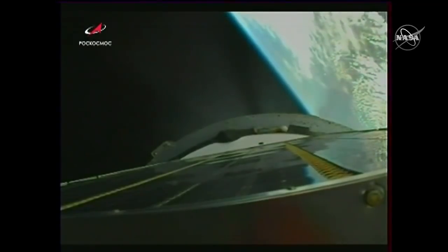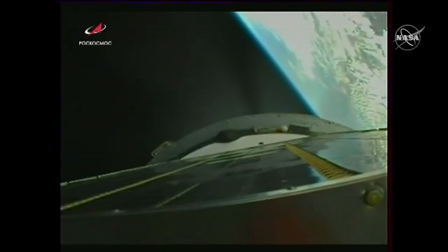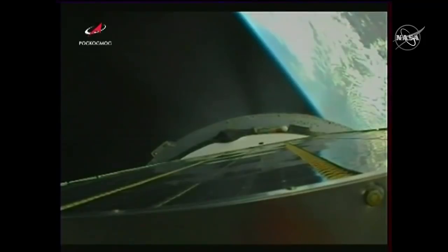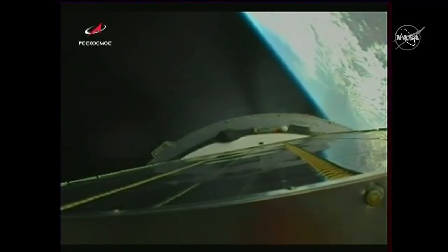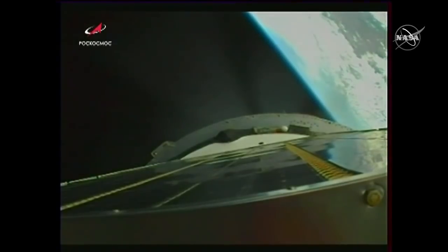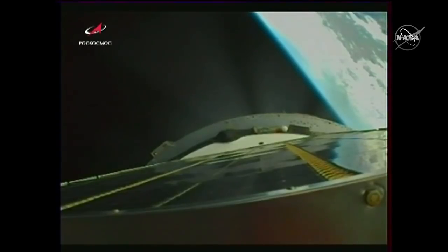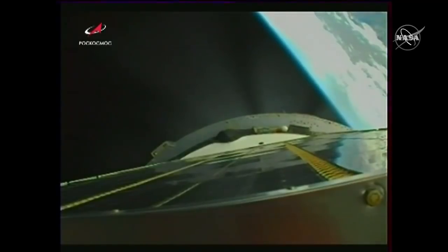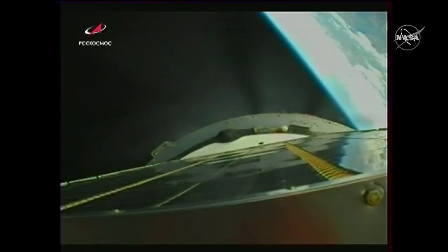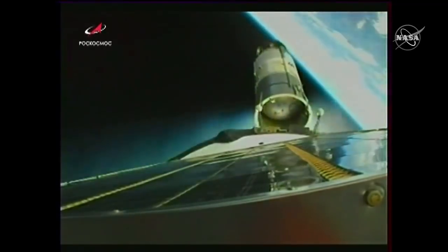470 seconds into flight. Third stage thrusters are functioning nominally. Now in the final minute of powered flight with the Soyuz 2.1A booster. Coming up soon, we'll see third stage shutdown and separation. 490 seconds into the flight — vehicle stabilization is performing nominally and everything is good on board. We'll look to confirm good orbital insertion, essentially confirming that the spacecraft is in the intended altitude and the intended orbit. Now standing by for third stage separation, shutdown and separation. 520 seconds into the flight.